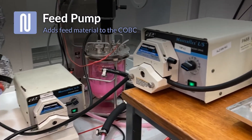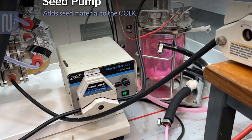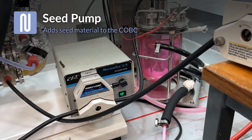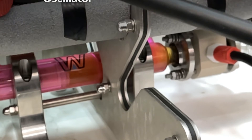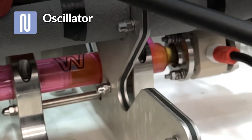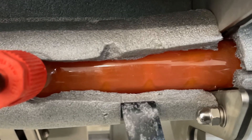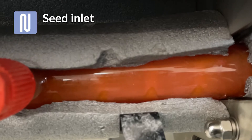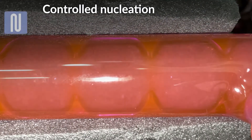Seed and seed pumps accurately meter material into the crystallizer. An oscillator system combined with baffled pipework provides intense mixing, enabling high product quality. Seeding ensures controlled nucleation and subsequent crystal growth, delivering the quality you need.